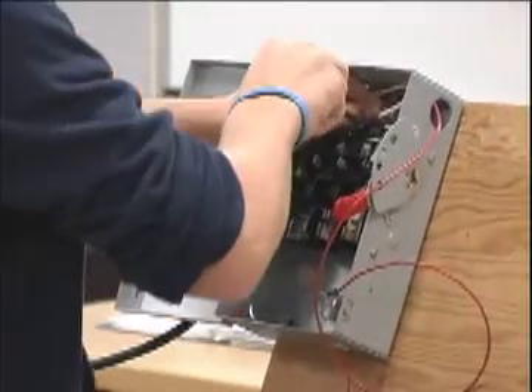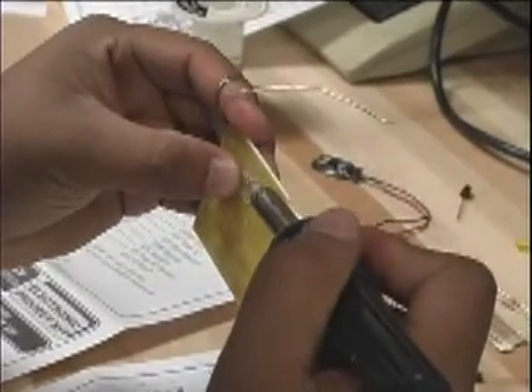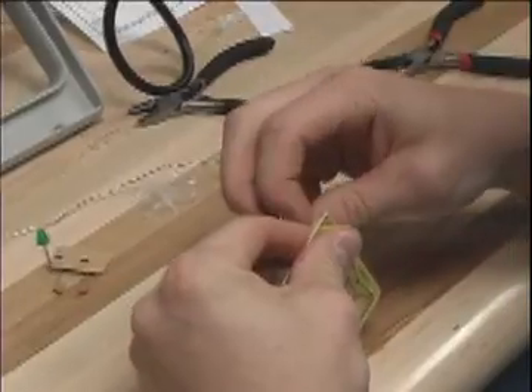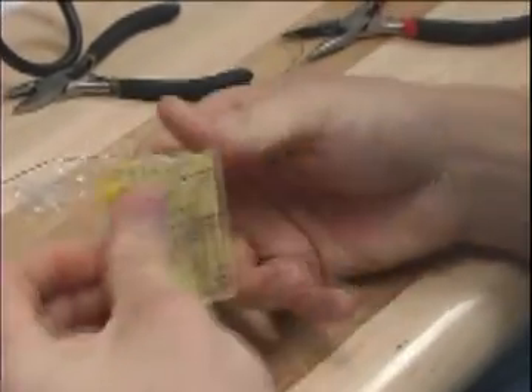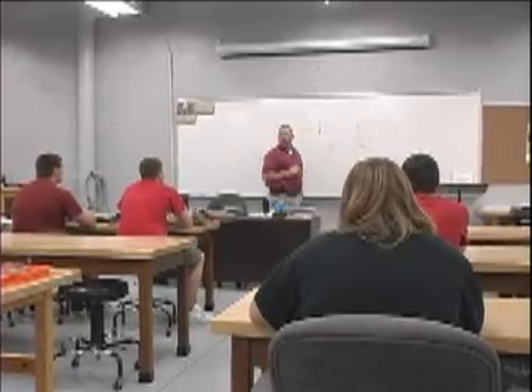Discover College's Project Lead the Way is a dynamic high school program that provides students hands-on experiences with an emphasis on science, technology, engineering, and math subject areas. Utilizing an activities-based teaching philosophy, students gain a variety of skills by engaging in real-world projects.